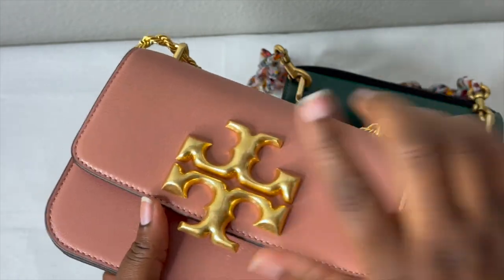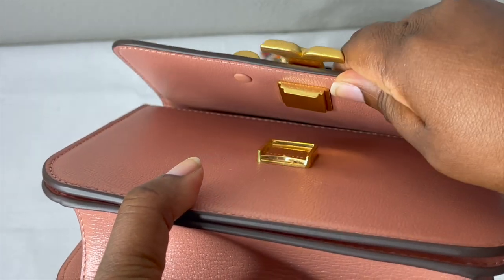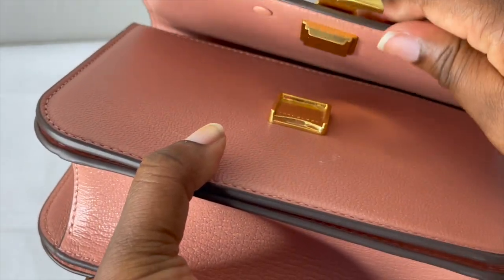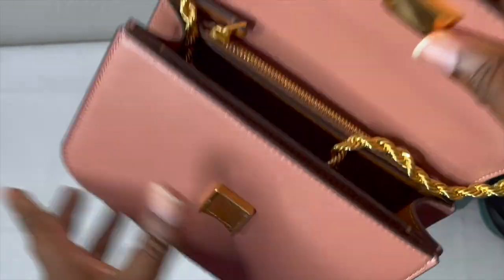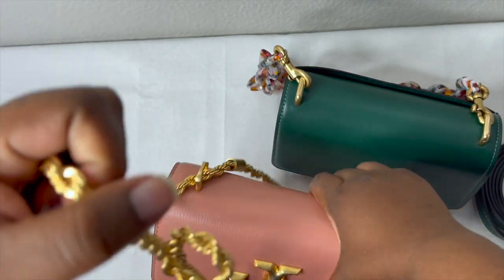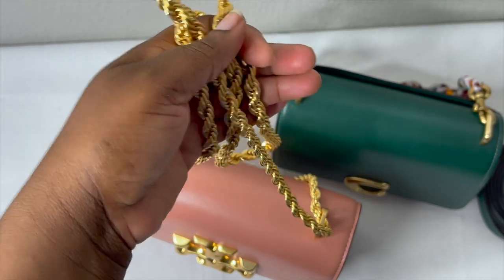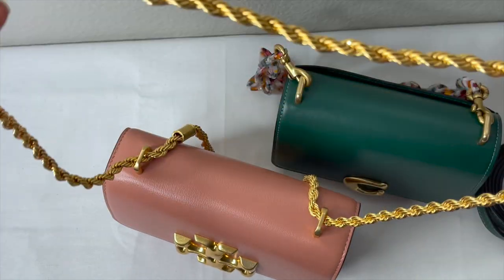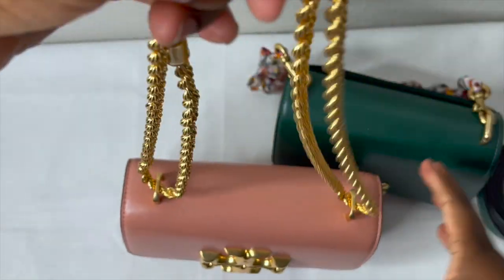This bag has a flip lock closure — you pull it up and it's magnetic, so it automatically snaps shut. It does have a chain strap. The chain is an adjustable metal chain with a 22.5 inch drop, so you can wear this as a shoulder bag.